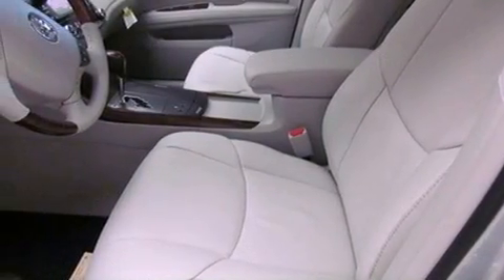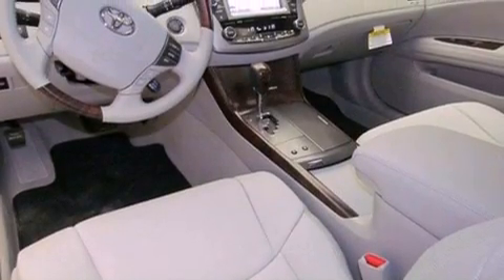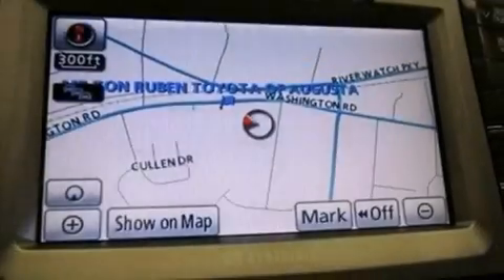Its top features include air conditioning, cruise control, a rear window defroster, a security system, traction control, an anti-lock braking system, side impact airbags, a keyless entry system, and alloy wheels.